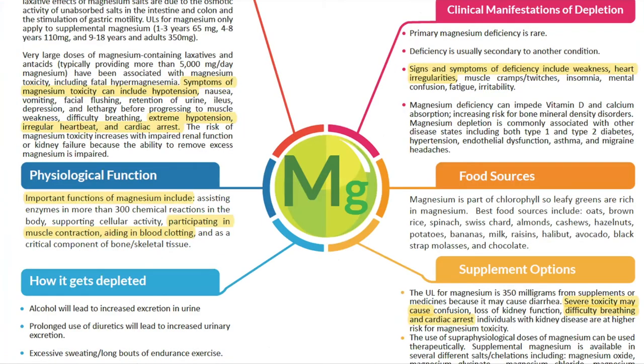Magnesium promotes dilation of blood vessels and aids in clotting. Low intracellular magnesium is a well-established cause of hypertension. Magnesium protects LDL from oxidation, and deficiency causes pro-atherogenic changes in lipoprotein metabolism. Common deficiency symptoms include weakness and heart irregularities. Common food sources include greens, oats, brown rice, nuts, and chocolate.